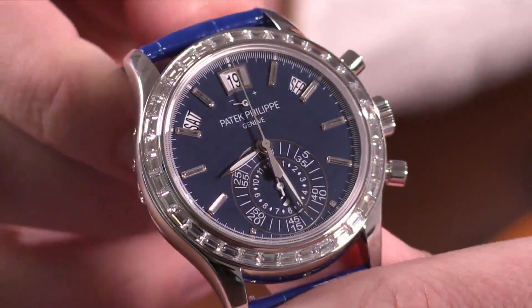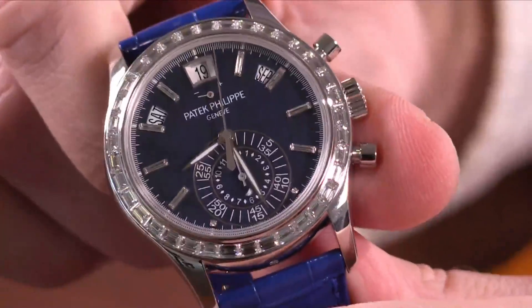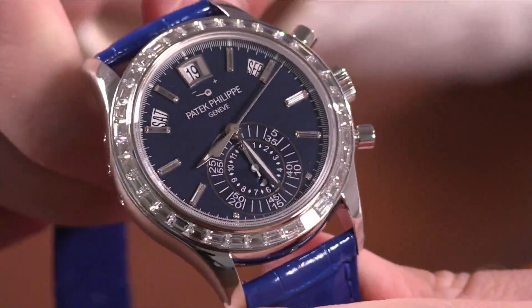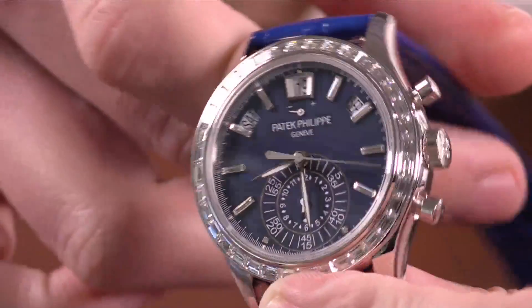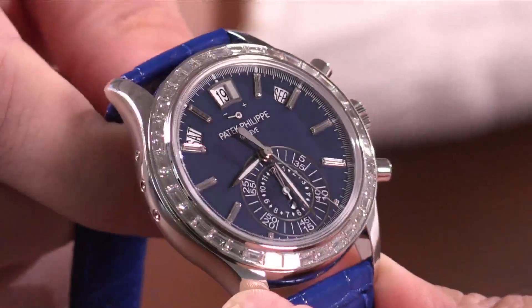Let's start off. Here we have a Patek Philippe 5961 Platinum. The 5961P is effectively a 5960 with diamonds. There are numerous iterations of the 5960 — produced in platinum, rose gold, and stainless steel — but the rarest and probably most unknown variants are the precious gemstone pieces. We have a matte blue cobalt dial, an almost recessed baguette diamond bezel, and baguette markers. The watch definitely has a bling factor, but I wouldn't say it's overly ostentatious.